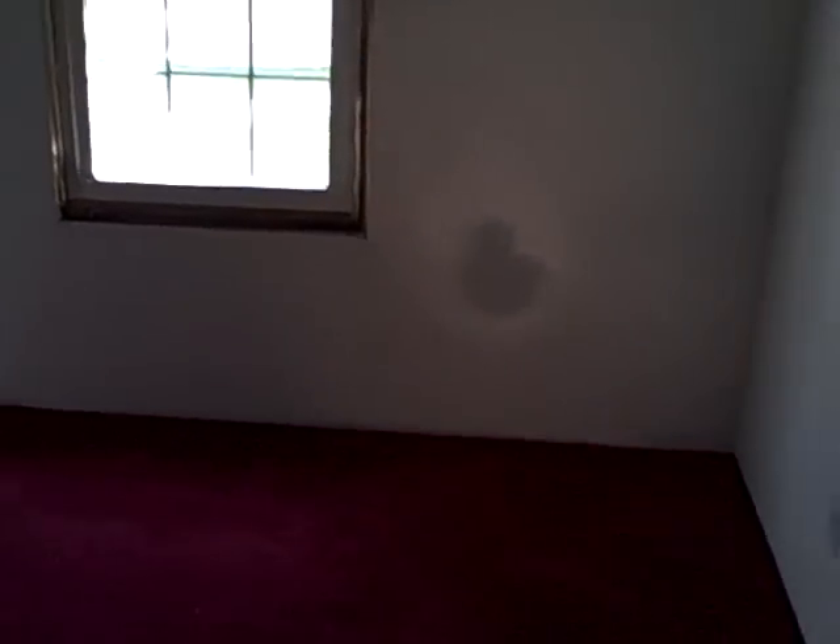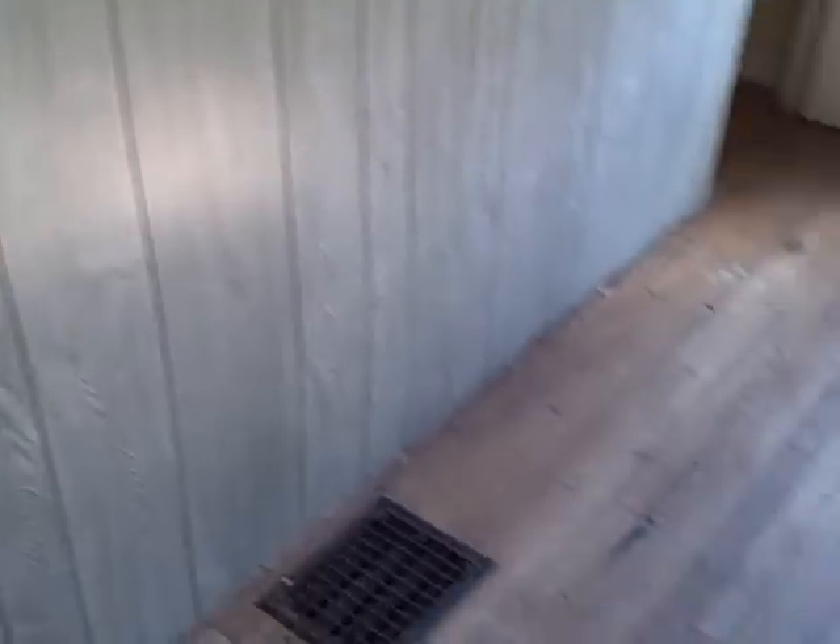Bedroom one. Depending on how you rehab it, this will be a four bedroom. Got a new window in, new door. Bedroom two has paneling, which means you're not going to have to do any drywall repair. Needs a new window though.